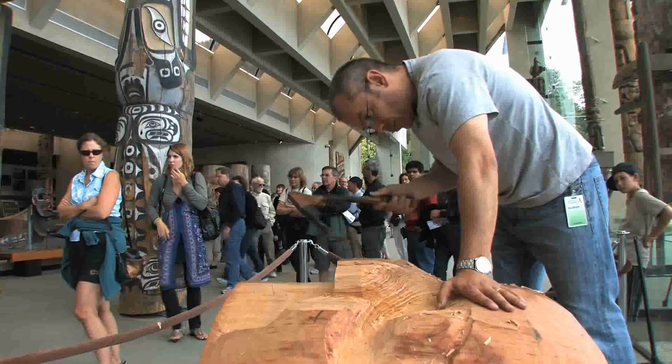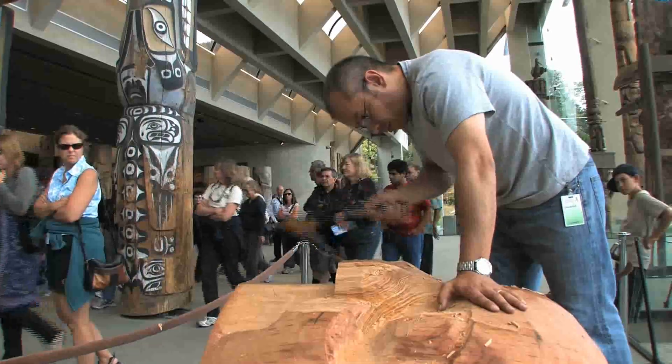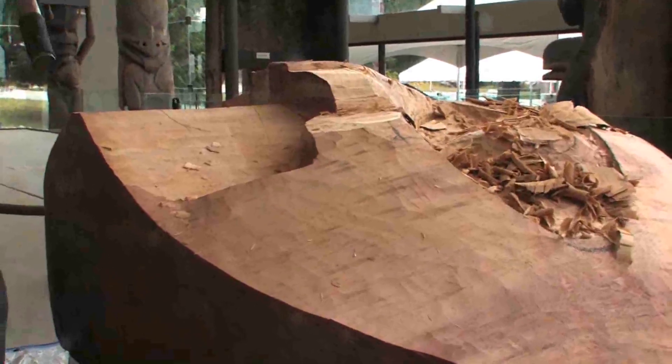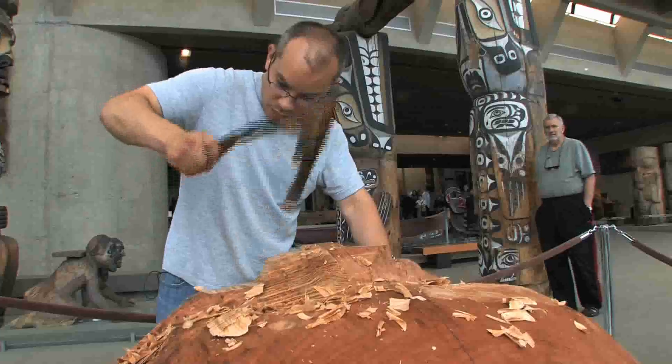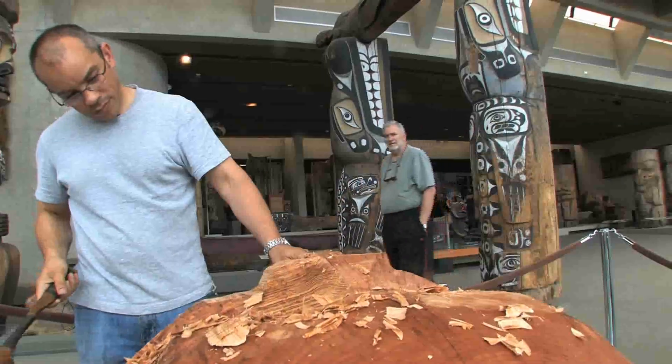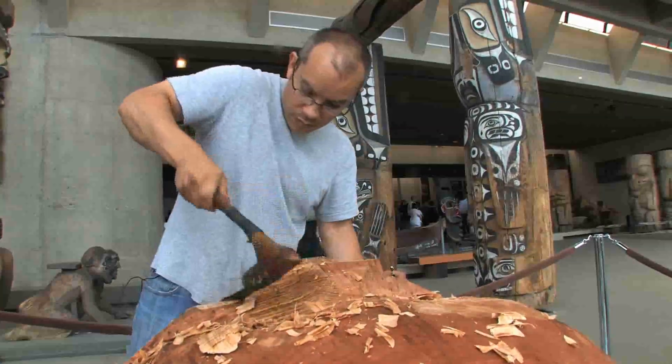Artist in residence — basically I'm their poster child. I'm just here carving away. I love the look of the moon mask. It'll be a prop as opposed to a mask. No one's going to ever wear this, but traditionally Nisga'a would use the moon mask as a prop — they'd hold it up.